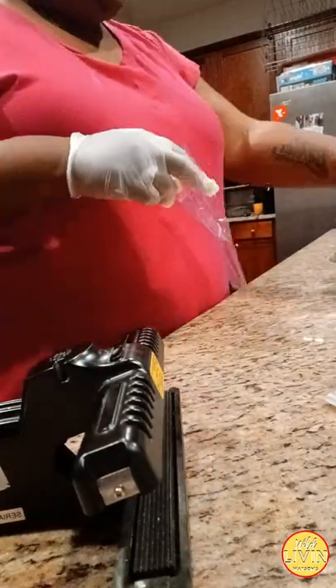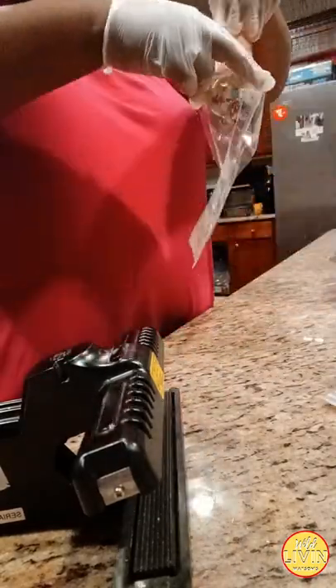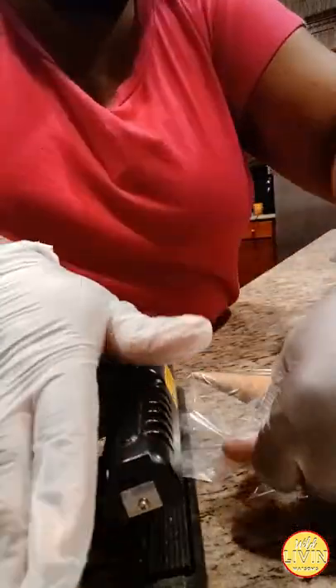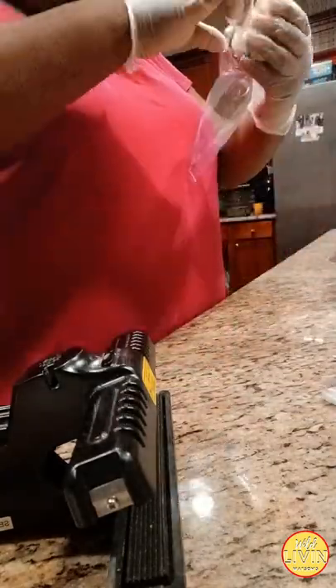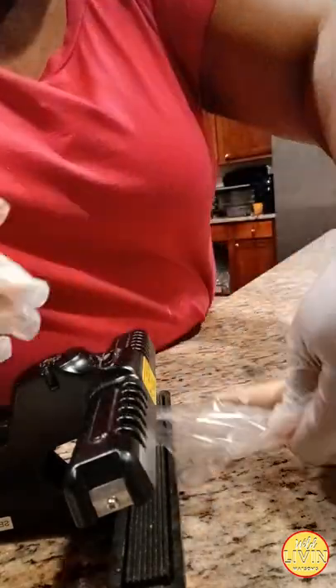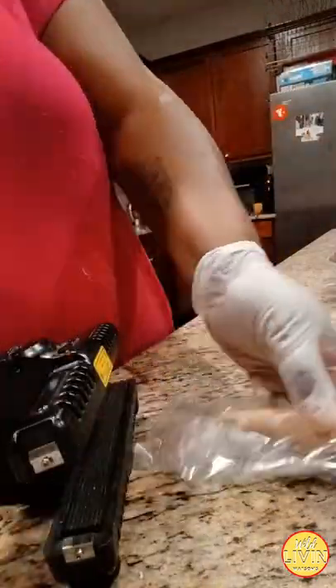Now you see me packaging up the rest of them, because you want to make sure they go into the freezer so the cone will not get stale. Of course it's going to the freezer — it's ice cream — but you want to make sure it's packaged, otherwise the cone will go stale. And who wants a stale cone with ice cream? I know I don't.